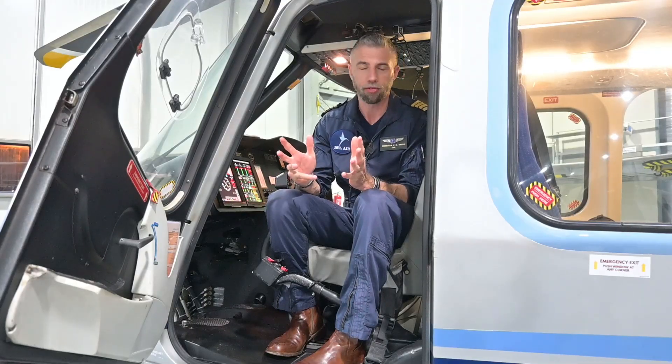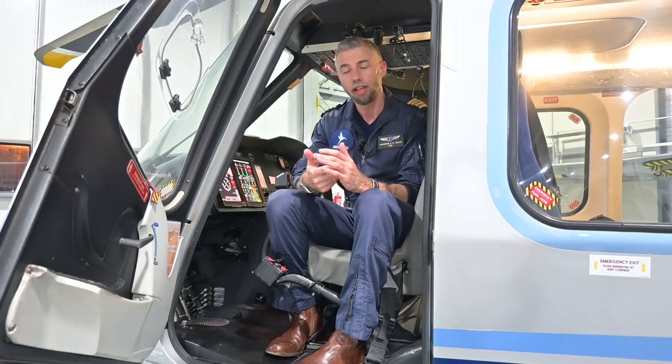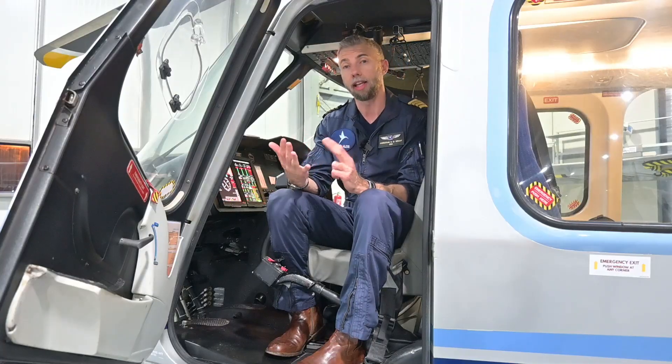The process is generally the same for all offshore operators. It starts with your application with a CV. You'll probably be requested for an interview. Then there's a grading part where we actually see how quickly you learn and how quickly you adapt in this environment. Then there's a psychology profiling and in the end a conversation with HR about the contract details.